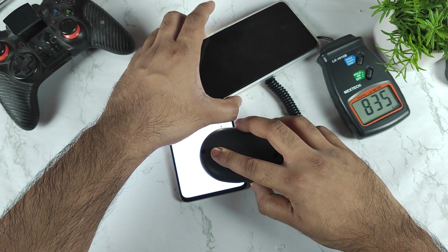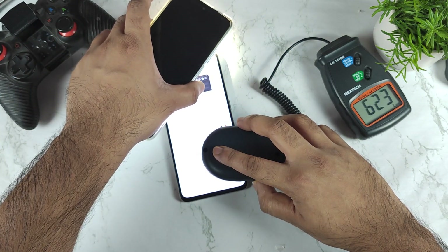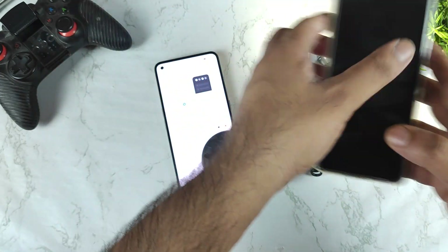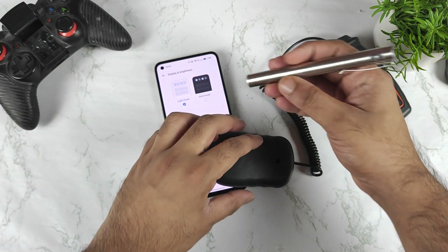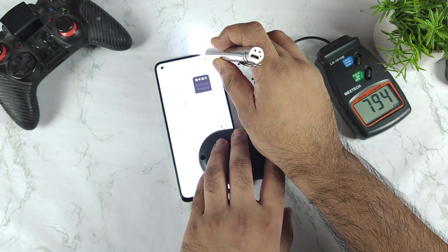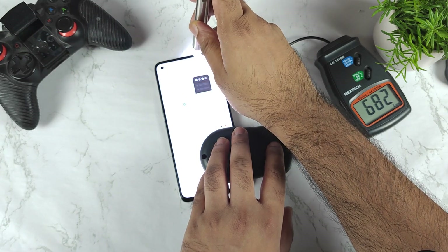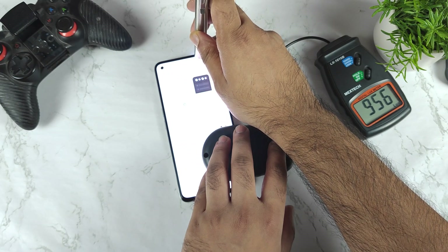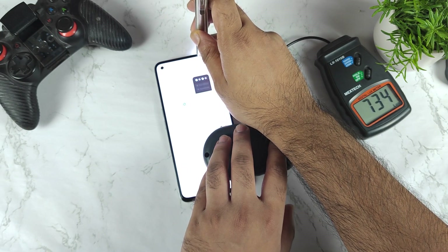Thank you for watching this quick brightness test on the Realme GT2 device. It did reach up to 1000 nits overall and I did not see more than that. For more updates, let me know in the comments if you have questions, and let me know what videos you want me to upload on this topic.